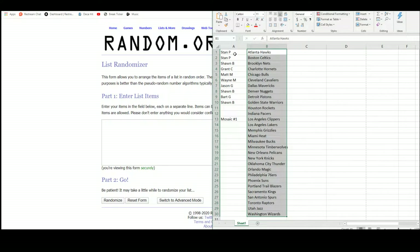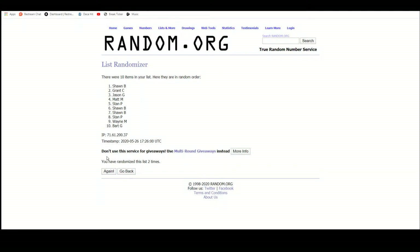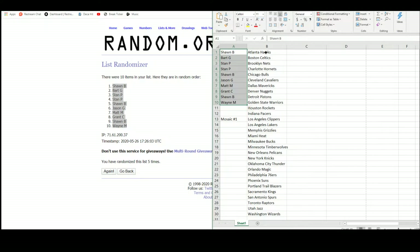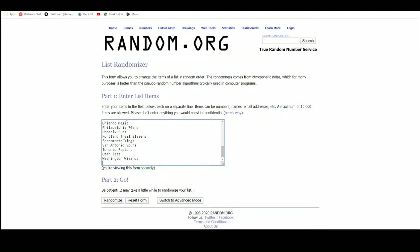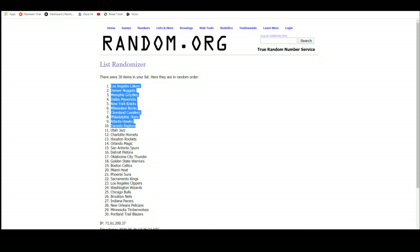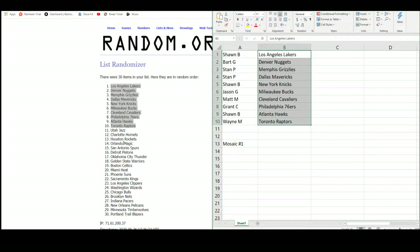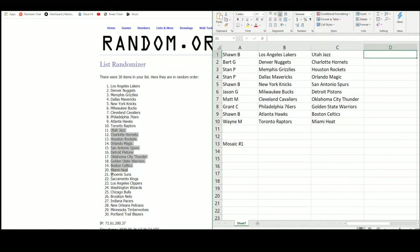Over at random.org here — there are the ten names. Got Sean up top, Wayne on the bottom. There are the 30 teams. Taking our top ten here: Lakers to the Raptors, Utah to Miami, and Phoenix to Portland.